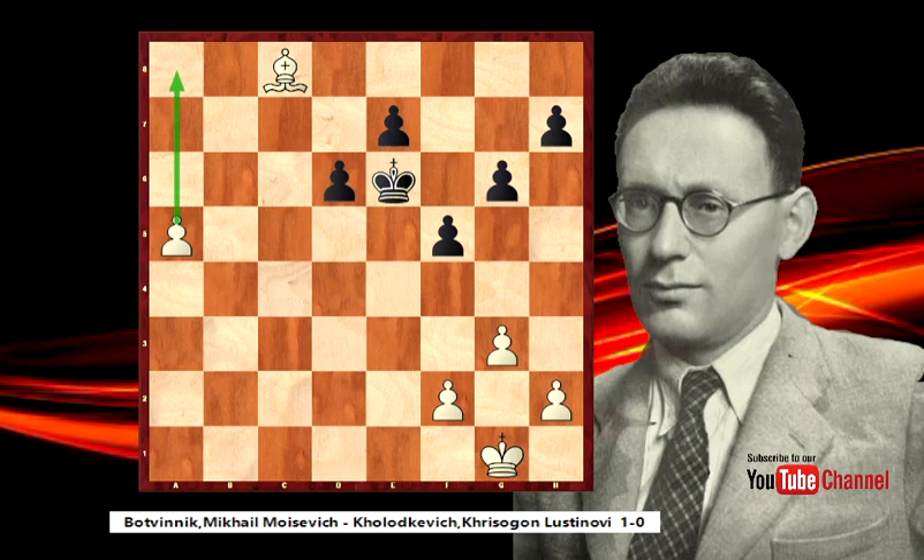What we saw, if you are watching till now - thank you very much for watching and thank you very much for the likes and follows. We saw a cool game. Looks like from nothing - only space advantage, more activity, and stronger pieces were enough to win this game. This game was not the most exciting game in chess history, but it was interesting because we saw how small advantages are enough to play for a win, and we saw how Michal Botvinnik outplayed his opponent. I hope, I believe, I am sure that you saw an interesting game. Thank you very much for watching and I hope to see you soon in another YouTube chess video. See you soon, bye bye.